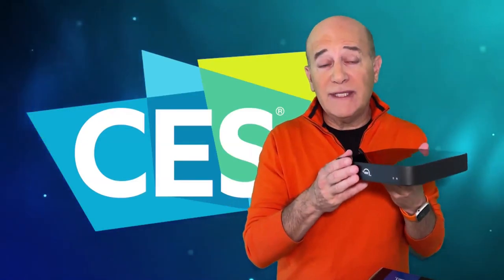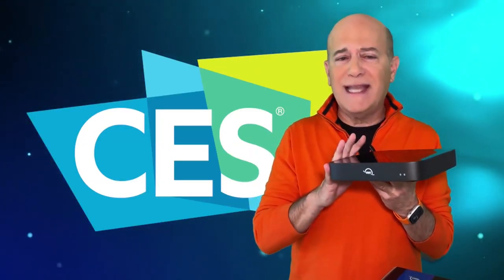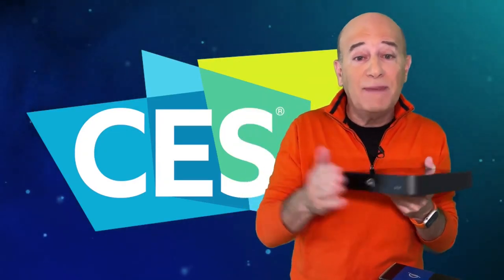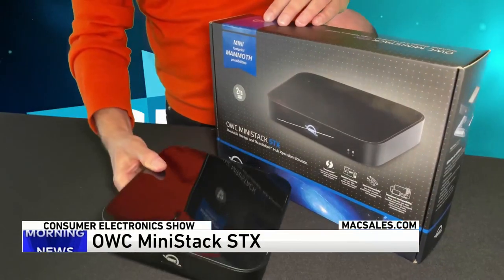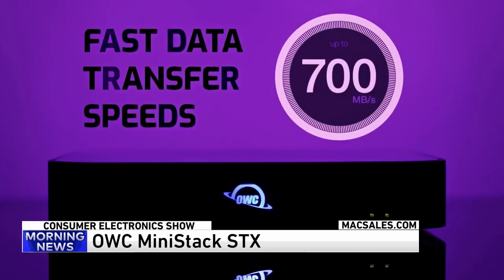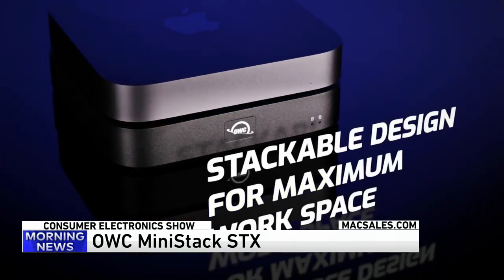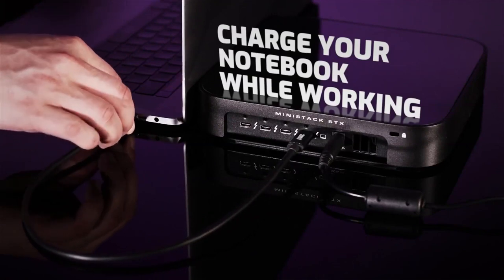This is OWC MiniStack STX. It's a compact must-have device that's a storage system and a hub for Macs, PCs, iPads, Chromebooks, and Android tablets. Just launched and using Thunderbolt 4 certified technology, it is the fastest hub and storage product on the market — lots of ports and options, enough storage for photography, audio, and video editing. Available at MacSales.com.